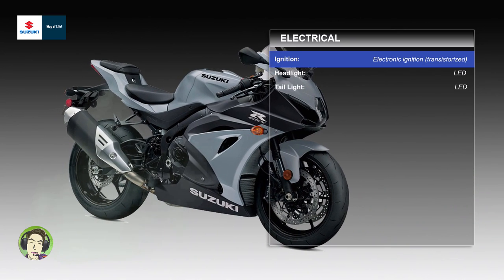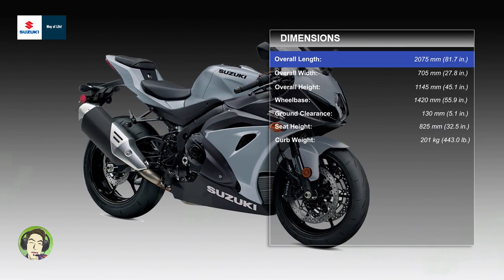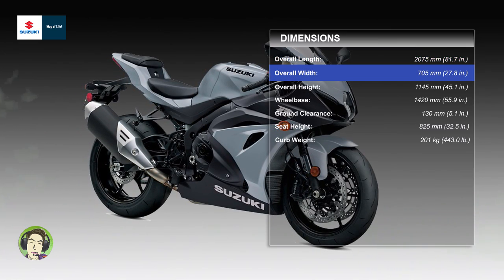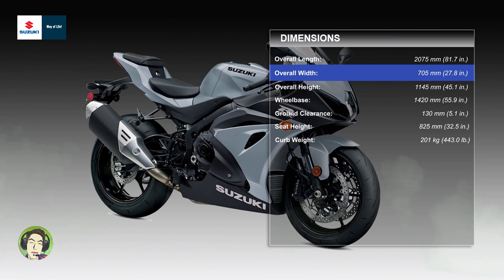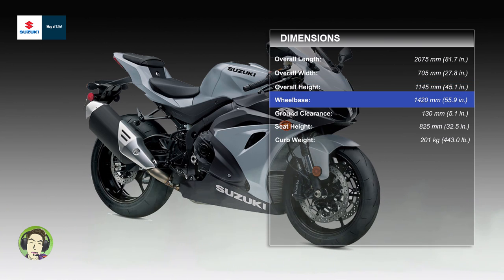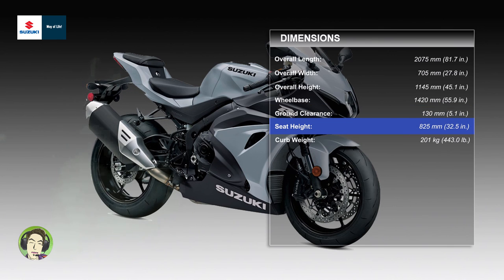Electrical — ignition: electronic transistorized. Headlight: LED. Tail light: LED. Dimensions: overall length 2075 mm (81.7 in), overall width 705 mm (27.8 in), overall height 1145 mm (45.1 in), wheelbase 1420 mm (55.9 in), ground clearance 130 mm (5.1 in), seat height 825 mm (32.5 in). Curb weight: 201 kg (443.0 lbs).